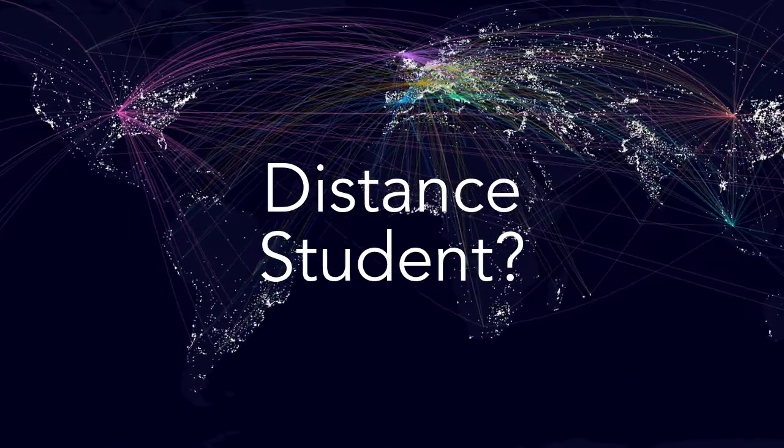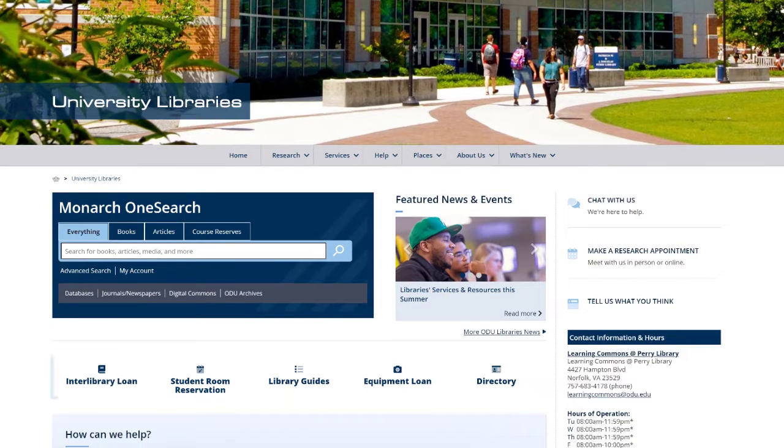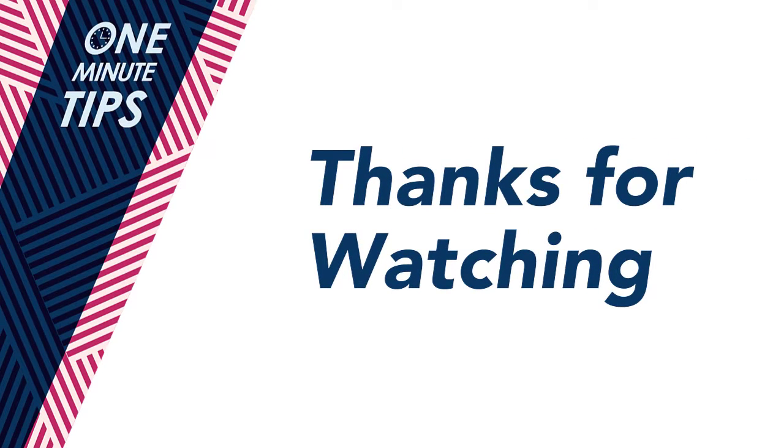Are you a distance student? You can request to have any of our books delivered right to your doorstep through interlibrary loan. Thanks for watching and tune in next time to the ODU Libraries One Minute Tips.